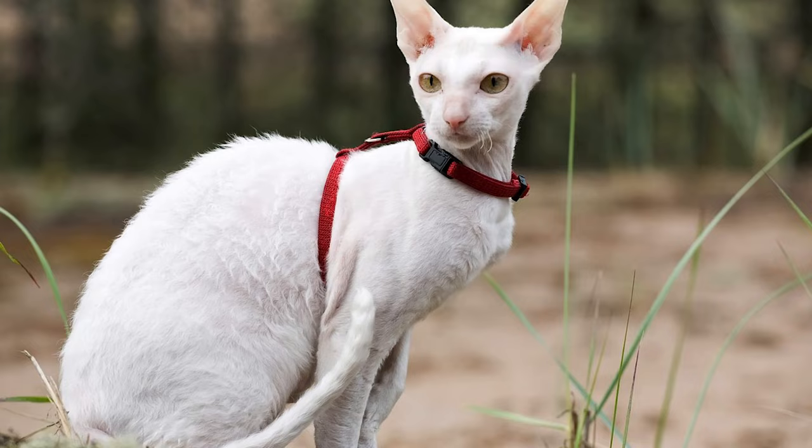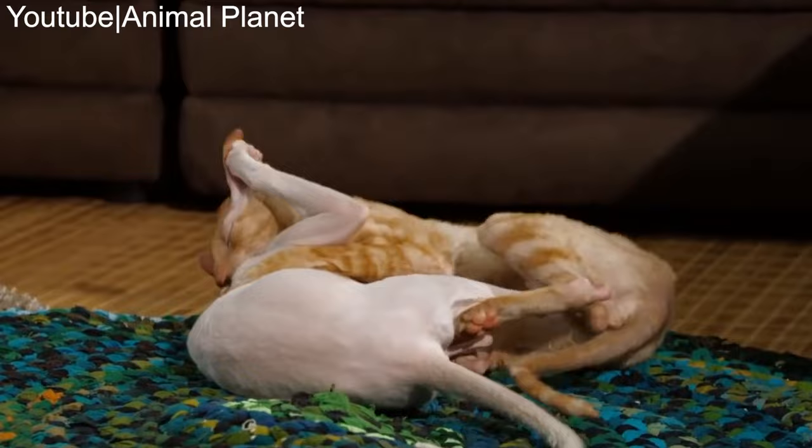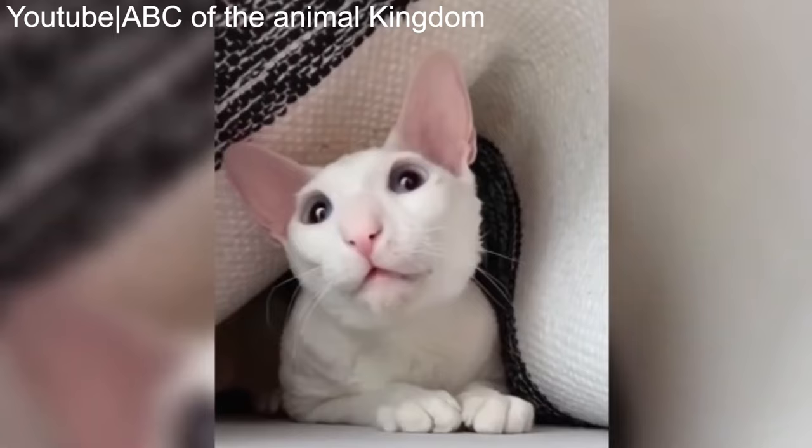Number 25: Cornish Rex. An ideal Cornish Rex kitty has no hair apart from its down fur — a soft, short undercoat. Often considered hypoallergenic, the Cornish Rex is a suitable pet for owners who are affected by the Fel D1 allergen.